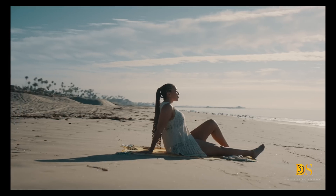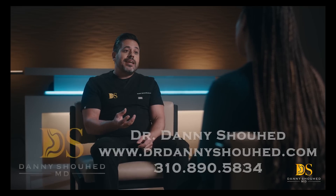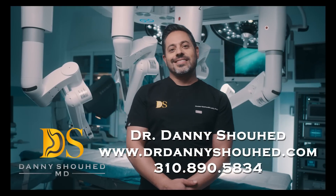If you are considering weight loss surgery and you want the results you deserve, be sure to contact Dr. Showhead to schedule your one-on-one consultation. The future of weight loss surgery is hidden. Dr. Danny Showhead.